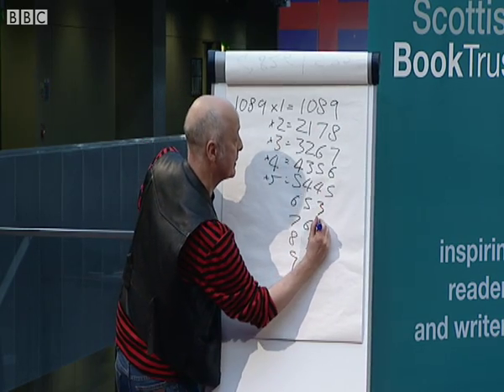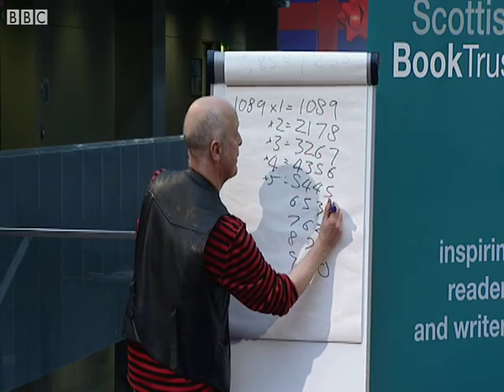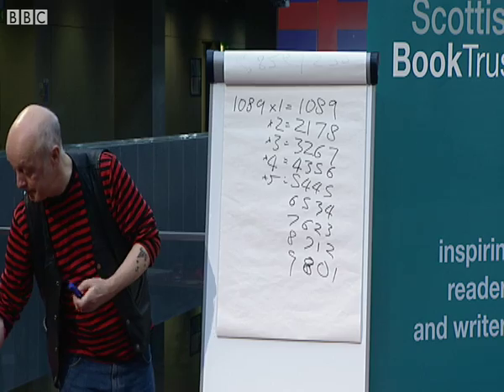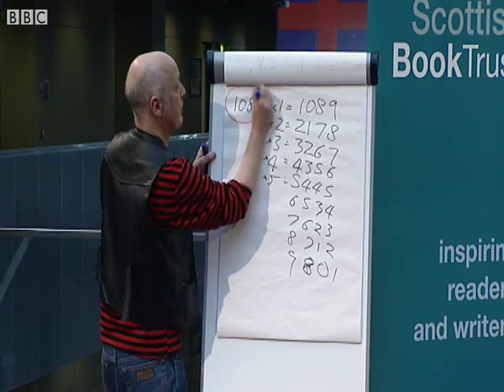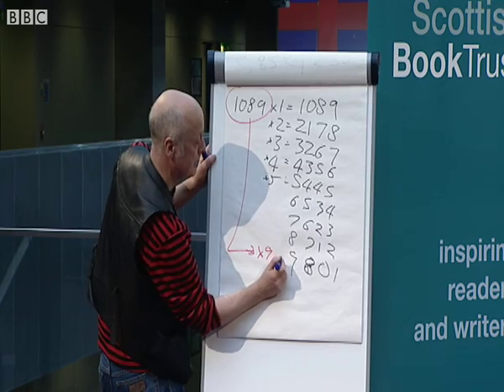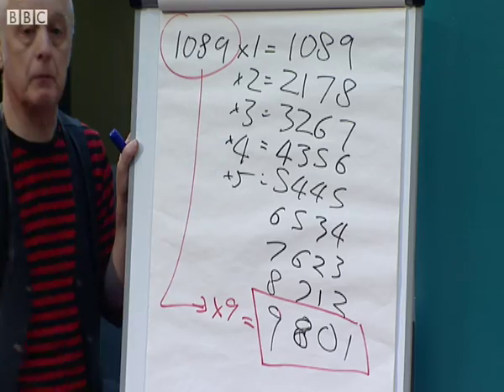Five, four, three, two, one, zero. And here's the lovely bit: nine, eight, seven, six, five, four, three, two, one. And this is the really kinky bit — look. If you get 1089 times by nine, it turns backwards. Do you like that? You can clap anytime you want — I can wait all morning.